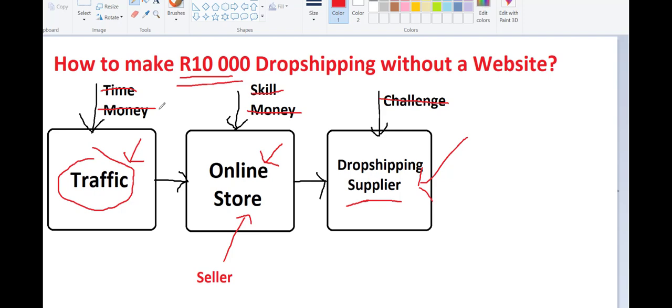If you'd like to learn how to make 10,000 drop shipping in South Africa, I have an amazing training available. Just click on the link, watch the training, and I'm telling you it's really going to change your life. Thank you for your time and hopefully we'll talk soon.